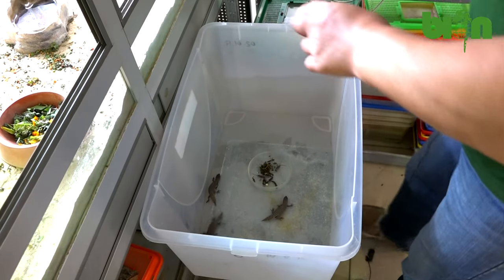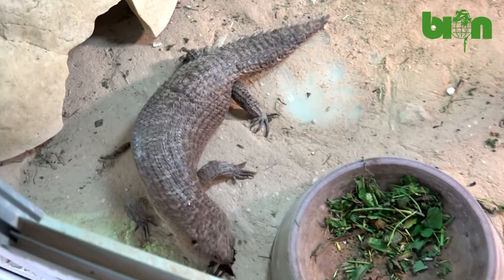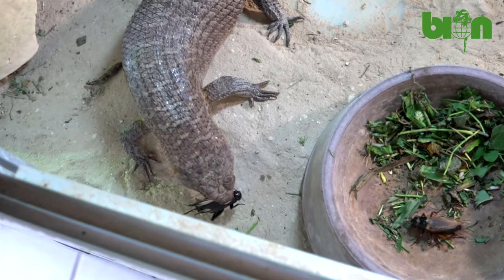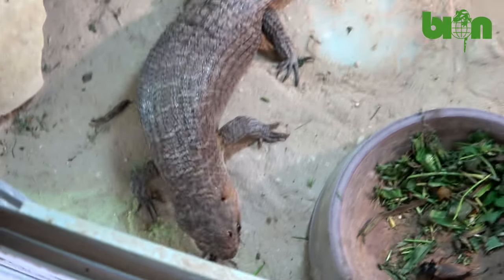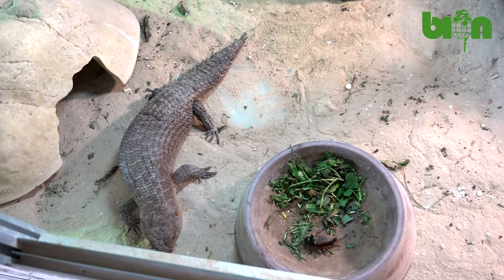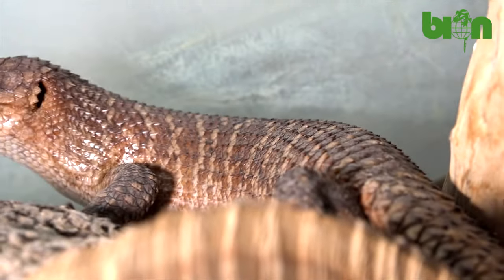Additionally, when the babies are kept with their parents, we always put some salad for the parents to recover from breeding — for the female to recover her strength — and we also add some small crickets for the babies to try to start foraging on their own.